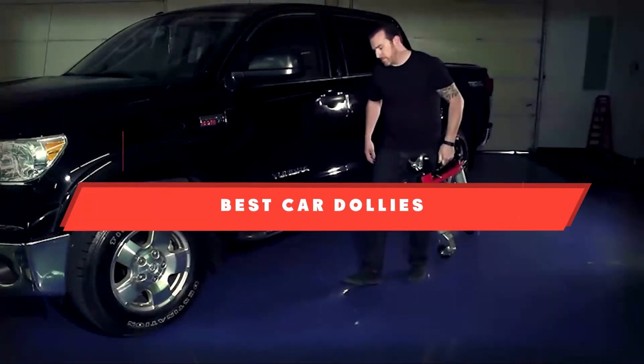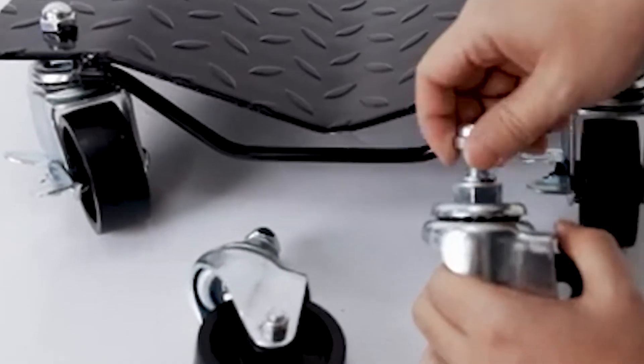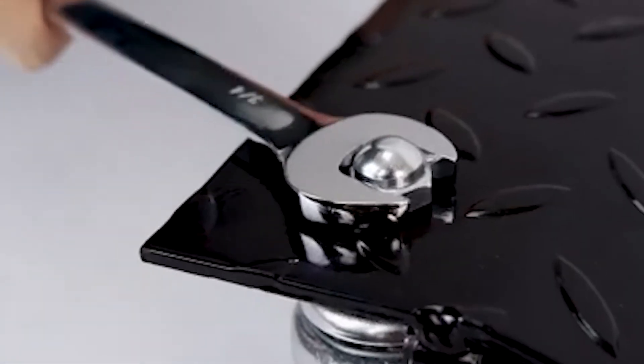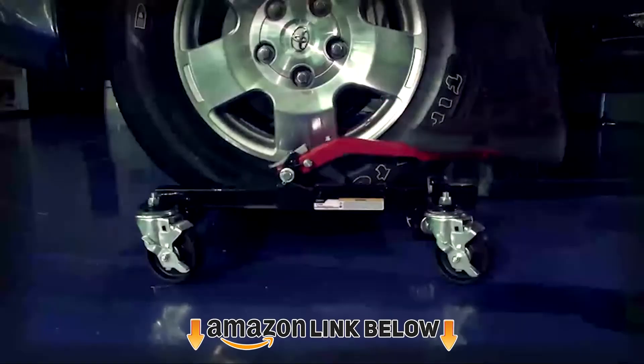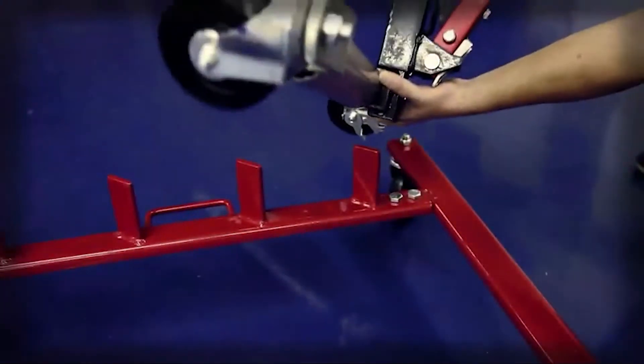If you're looking for the best car dollies, here's a list you must see. We made this list based on our personal preference and sorted it based on features, prices, quality, durability, reputation of the manufacturers, and customer feedback. We've also included options for every type of customer, so let's get started.